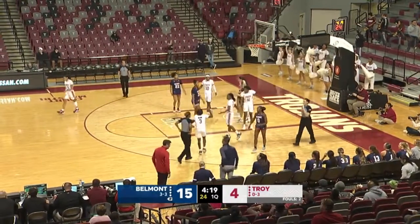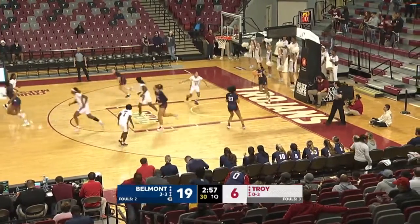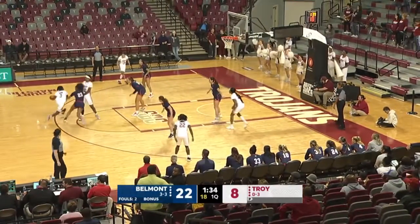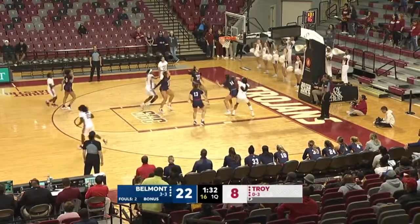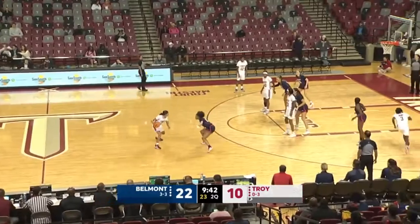Nia Daniel drives in, good, and the foul. Ronnie inside to Sticks. Sticks at the top. Maymay around the screen. Maymay Holman's jumper is good. And Maymay Holman, Bruins lead by 12.